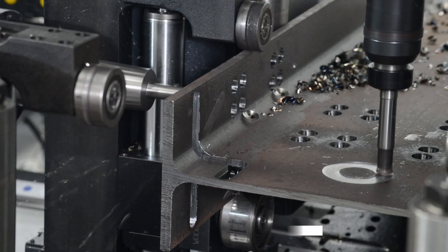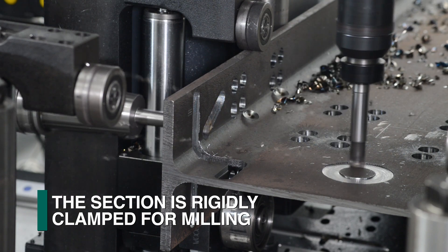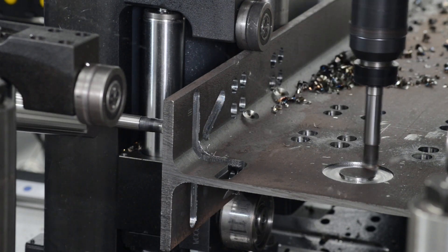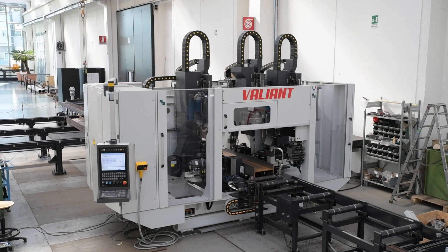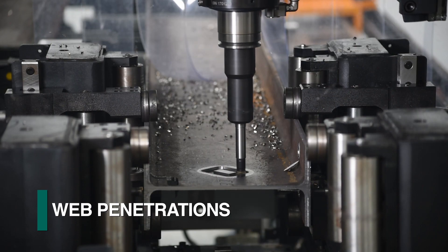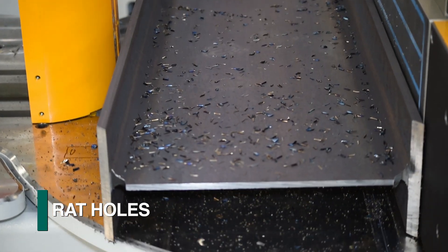This design is also extremely beneficial for the production of milling type operations, as the section is firmly clamped to minimize vibration as just the spindle is positioned for milling. The capabilities of the Valiant can address typical applications such as the milling of large holes, slots, copes, web penetrations, weld prep, and rat holes.